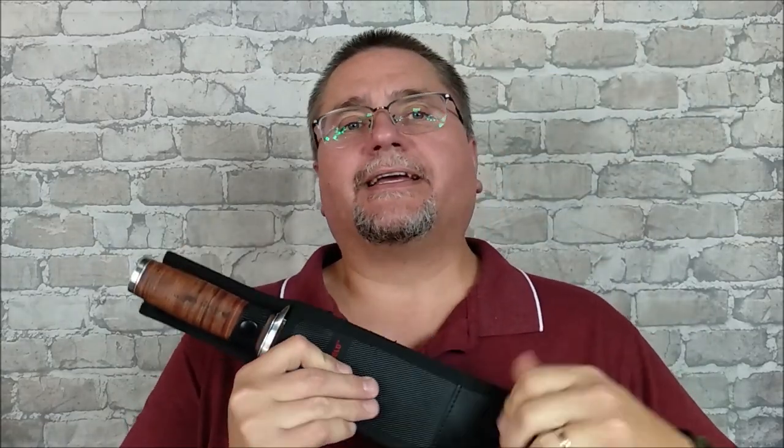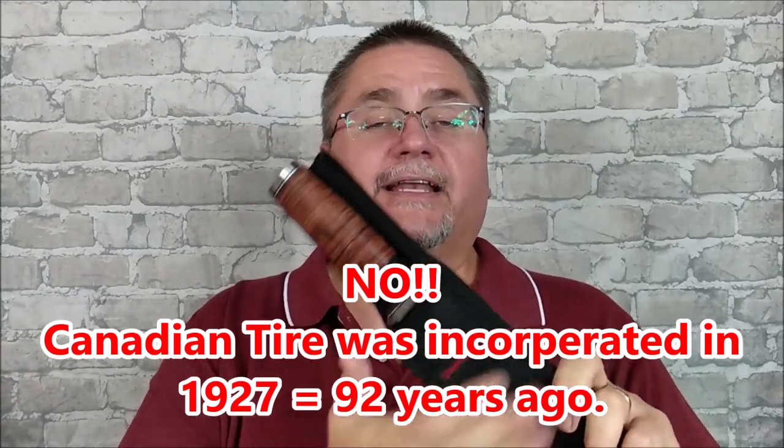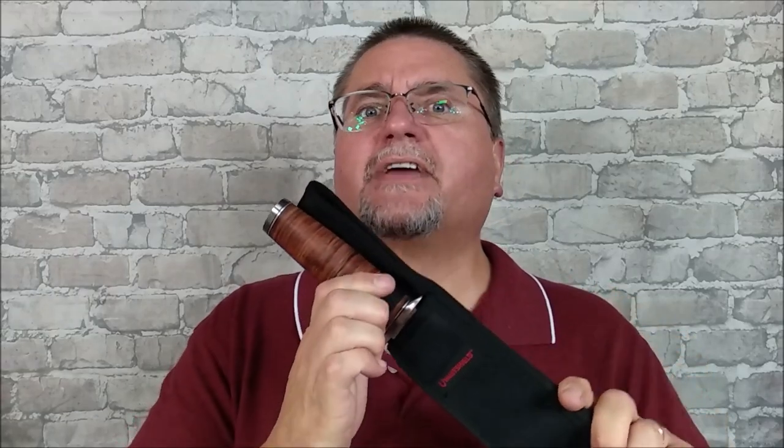Hey folks, this is Jake here at Canadian Cutting Edge, and we've got a very Canadian knife today. This is a knife that's actually only available at Canadian Tire stores in Canada. Canadian Tire is an older store in Canada — it's been around for a very long time, way over 100 years. They started off as sort of a mechanics, auto mechanic kind of store, and they've expanded. They've got all kinds of stuff now, including a lot of sporting equipment and knives, and they've even got their own brands.